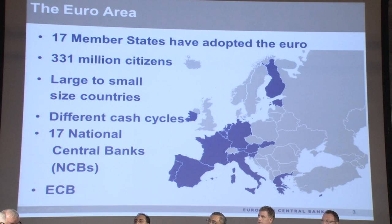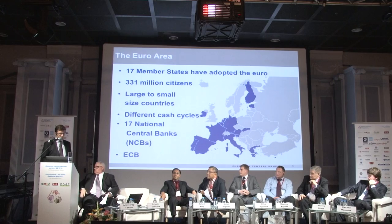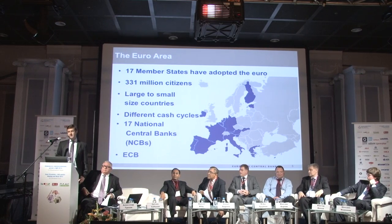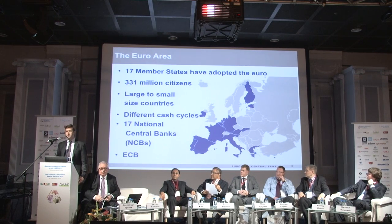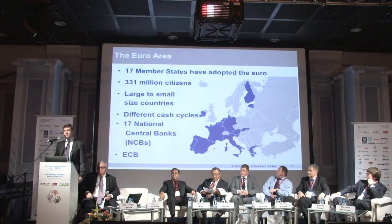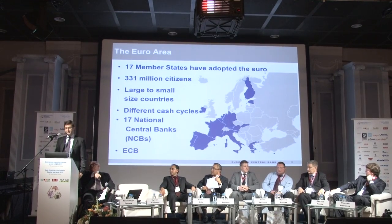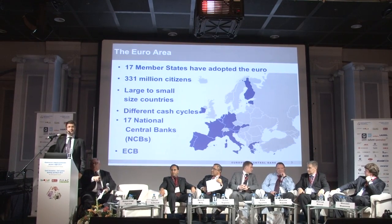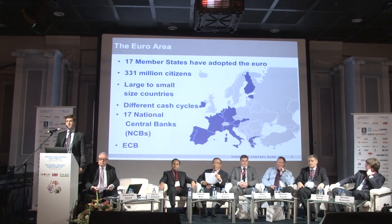What is the Euroarea? The Euroarea are 17 member states who are using the Euro as a currency. The last one who joined is Estonia in 2011. In total it is 331 million European citizens. What is very particular in this union is that we have very different countries — from very large ones like Germany, France, Spain, Italy, to very small ones like Luxembourg, Malta, Cyprus. And of course all these countries have different histories, different cultures, which means that the cash cycle is very different in all of these countries, which is one of the difficulties when trying to define common policies.